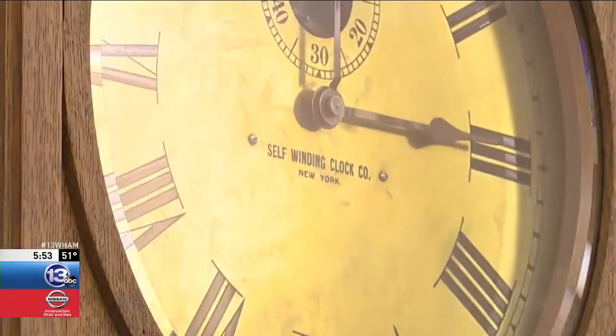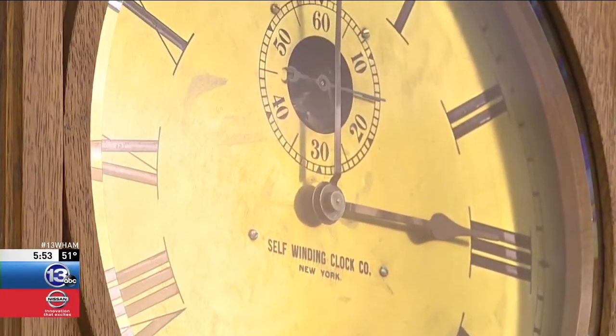Gores, a former railroad worker, was given the clock more than four decades ago. He returned it to be restored. That job went to Peter Shriver.